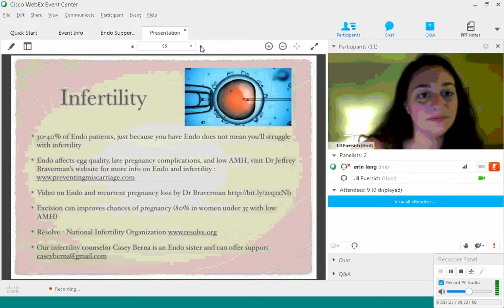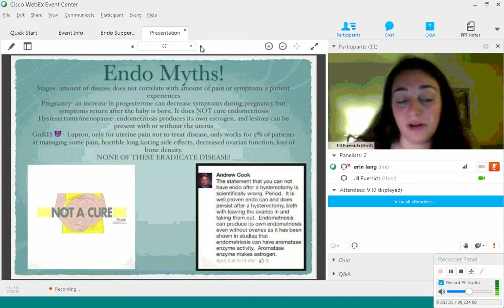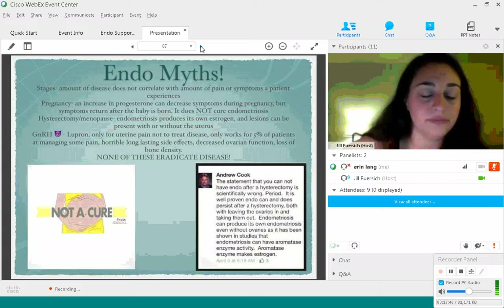Endo myths — this is a good one for me because they're spread all over the internet and media, and it drives me crazy. Even pages such as Mayo Clinic have a lot of misinformation, so you have to be really careful where you get your information about endometriosis. Let's talk a little bit about staging.